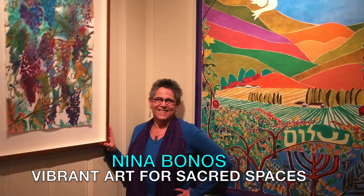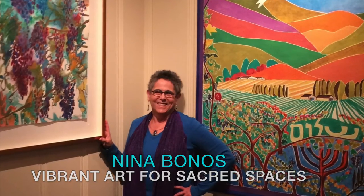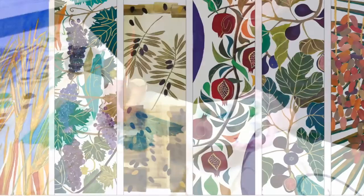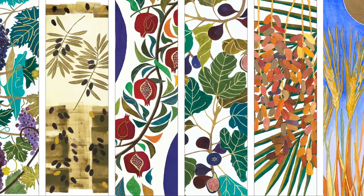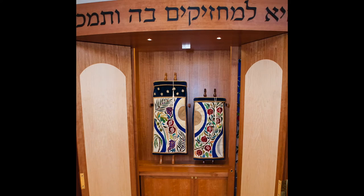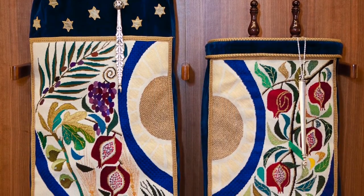Inspired by a passage from Deuteronomy and reflecting the beauty of the Northern California wine country where I live and paint, I create vibrant Seven Sacred Species illustrations depicting pomegranates, grapes, figs, olives, dates, wheat, and barley. My Seven Sacred Species are featured on Torah mantles for my own synagogue in Santa Rosa, California.